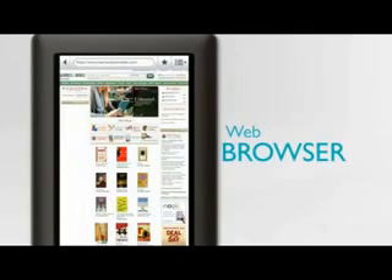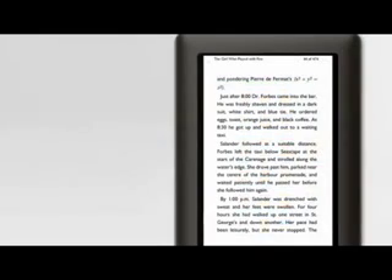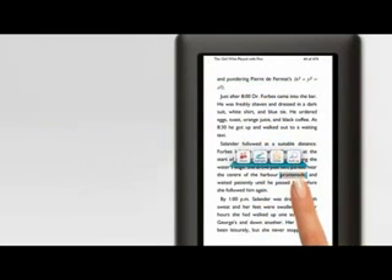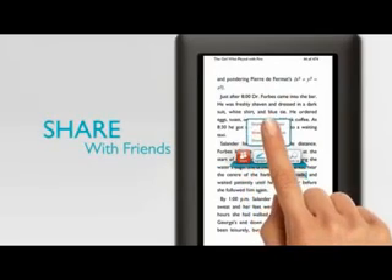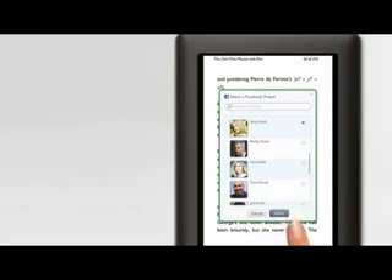Nook Color's built-in web browser makes it easy for me to get more out of my reading than just a good story. I can look up a word, highlight passages, or make a quick note. I can share my reading with friends by recommending a book or an excerpt with just a few simple touches.